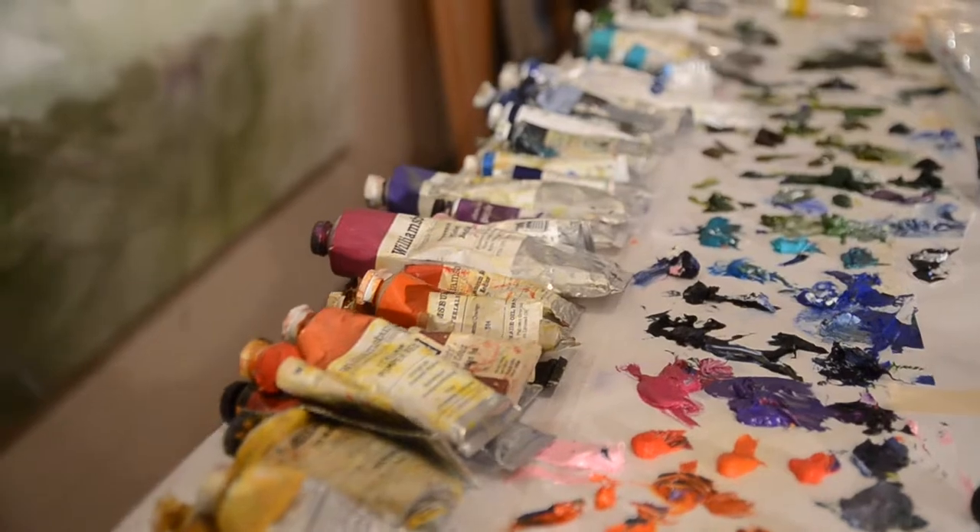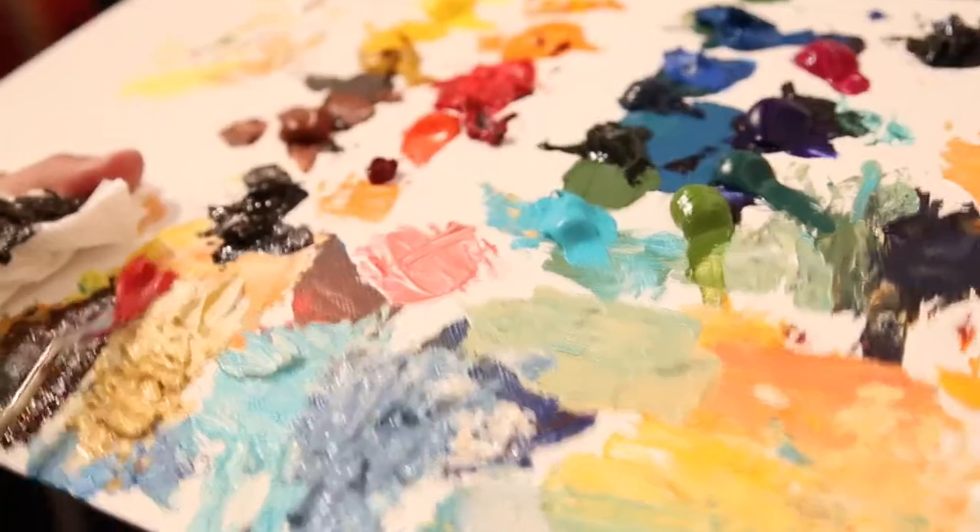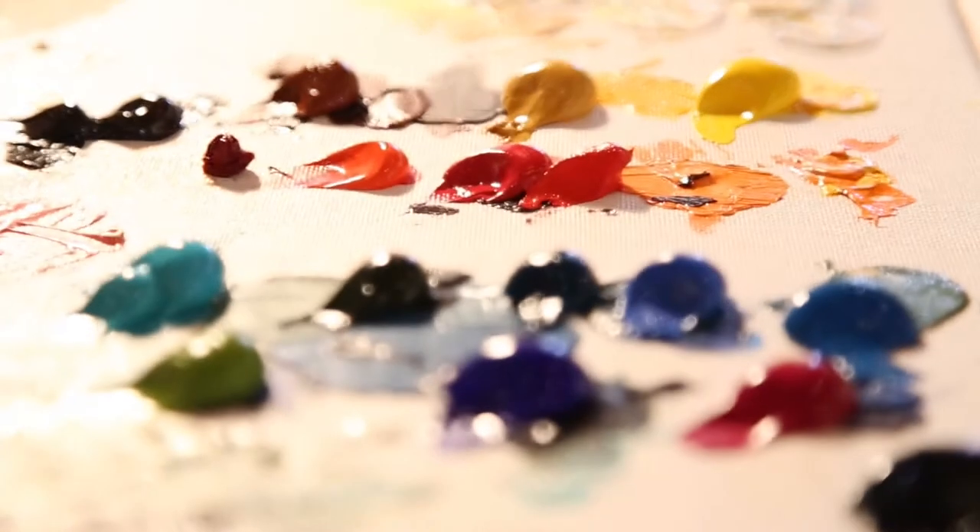There are differences and parallels between working traditionally with physical media on a canvas versus working in a computer with digital paint. Obviously, the physical media, you get a bit messier and you have more tactile sense. I love his style — the colors and the lines and how everything flows. I was always inspired by his work.